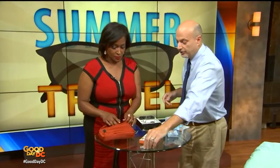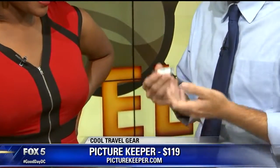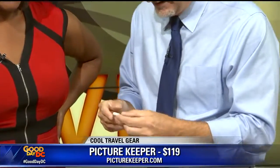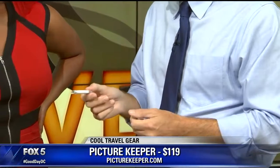The next goodie I love is called the Picture Keeper. Everybody's now using their phone for everything — it's taking all your photos, all your videos. I was actually just down in Puerto Rico two weeks ago, out in the middle of the rainforest, and my phone filled up. No Wi-Fi connection, so I couldn't do the download to the cloud. So you keep one of these with you — you stick it right into your phone, and within seconds it downloads all your photos and clears it up for you.